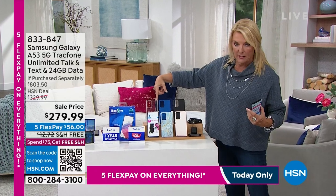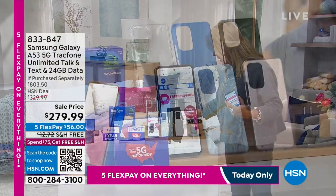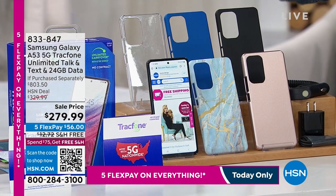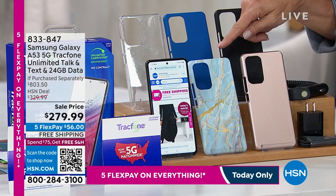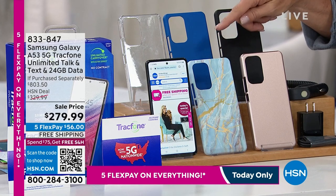Here are your choices for case color: we have clear, blue, black, rose gold, and the gorgeous blue marble that we all love. Those are your options.